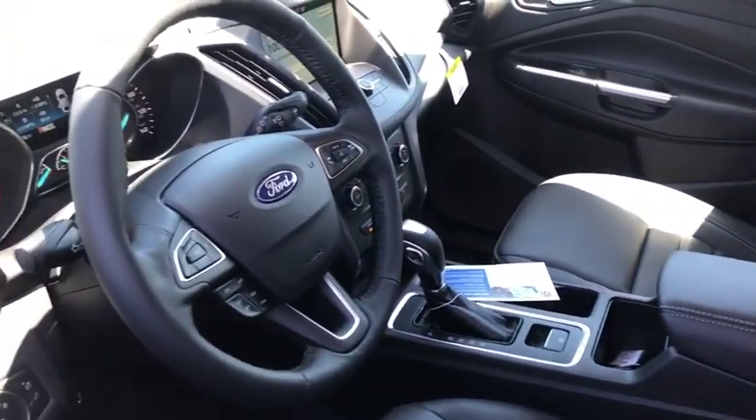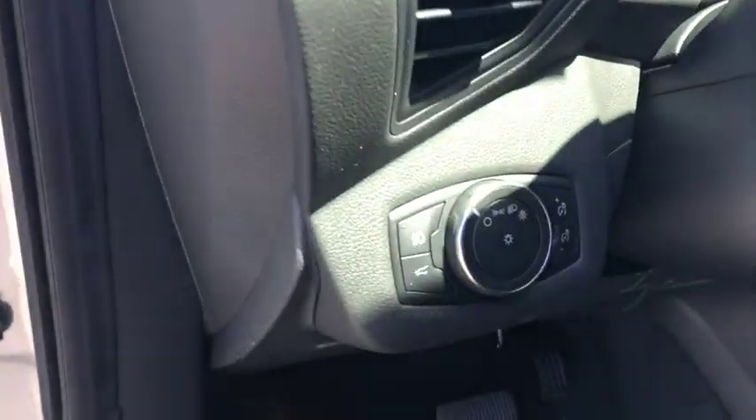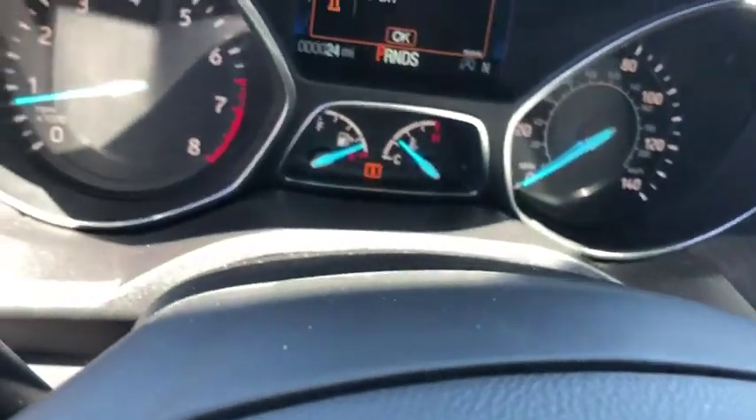Anti-lock braking system, Bluetooth, leather-wrapped steering wheel, adjustable steering wheel, driver airbag, power steering, aluminum wheels.